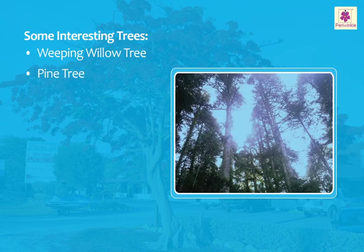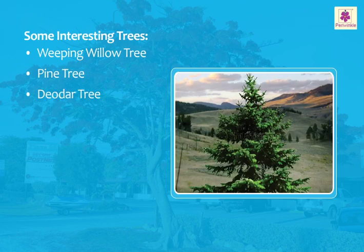It can grow up to 120 feet tall. Deodar tree: it is commonly grown and harvested to be used as a Christmas tree.